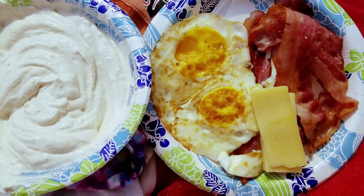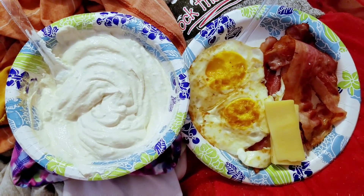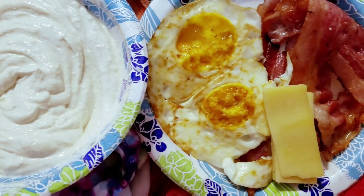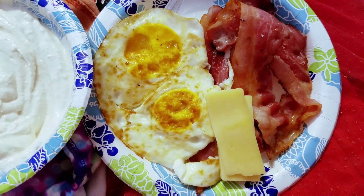Okay for breakfast again: 2 eggs, bacon, Dubliner cheese and yogurt. Yes this is my clean laundry that I am eating breakfast on top of. Haha yeah that is my life.